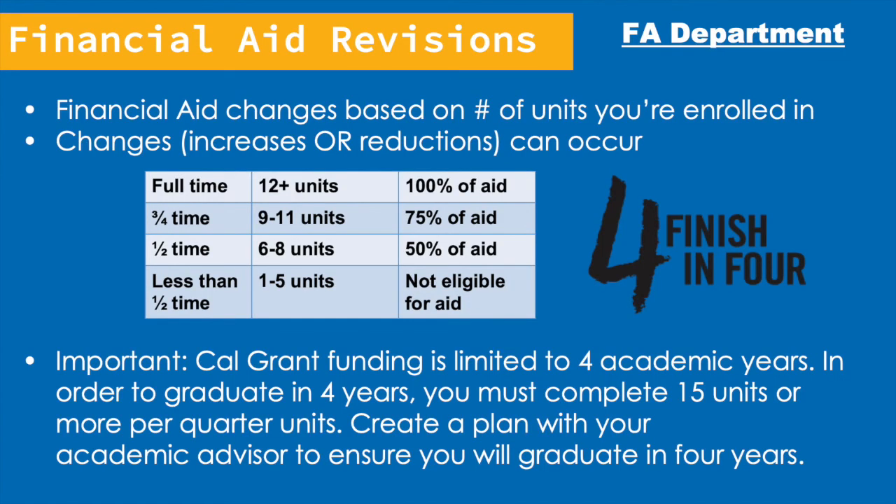In some cases, the financial aid department may make revisions to your financial aid award. Your financial aid award is based on the number of units you're enrolled in. 12 units is considered full-time and you'll receive 100% of your financial aid award if you're enrolled in at least 12 units each quarter. If you enroll in or drop below 12 units during the quarter, the financial aid office may make a revision to your aid. For example, if you're enrolled in 9 to 11 units, that's considered three-fourths time and you'll receive 75% of your aid. If you'd like to finish in four years, while 12 units is considered full-time for financial aid requirements, you would actually need to enroll in at least 15 units per quarter.